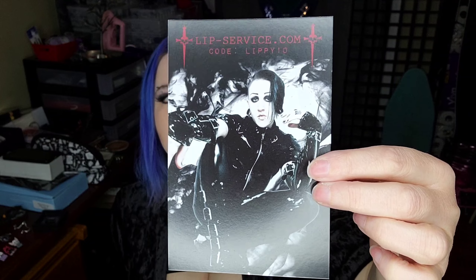And then here is a Lip Service postcard. So I guess that they are in cahoots with Lip Service, because Lip Service does still exist as a site. They're just not as — they don't have as much as they used to. They now just have their core lines, their original lines, but they do still exist.